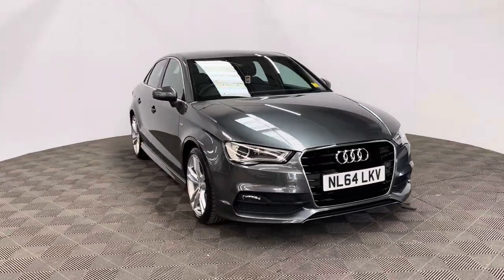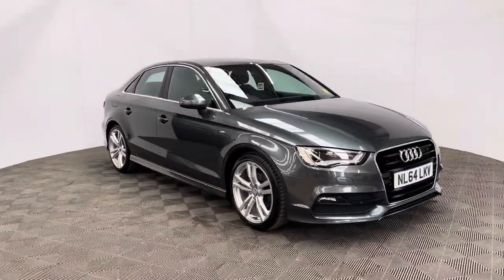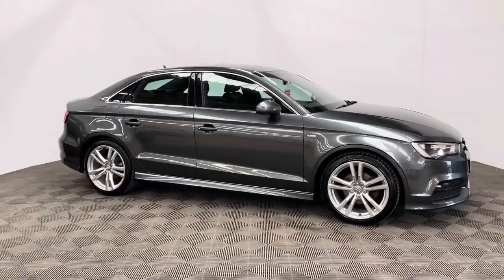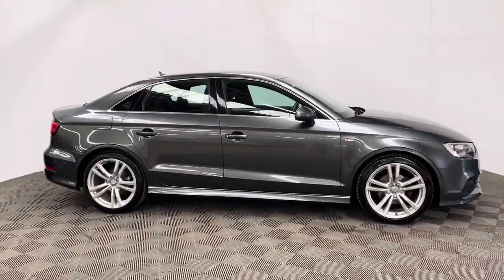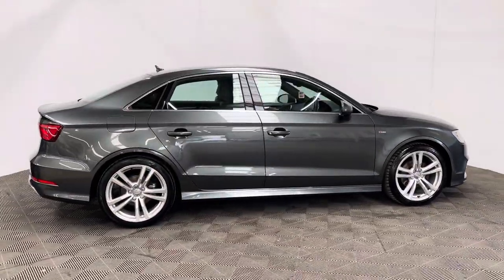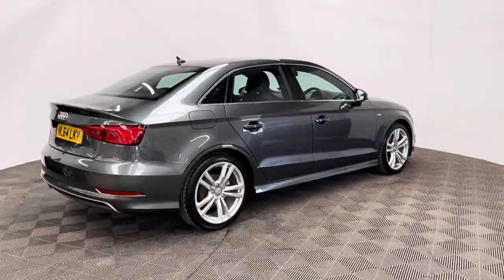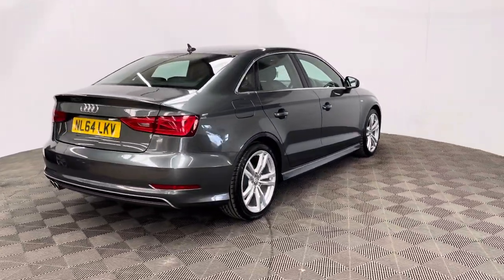Welcome to GBI Cars and a walk around video of our 2014 Audi A3 Saloon S line. This car comes with a 1.4 petrol turbo engine and the manual gearbox, which is Euro 6 compliant, producing 148 brake horsepower, and whilst you're turning up to 60 miles per gallon, it's a good balance between fuel economy and performance.